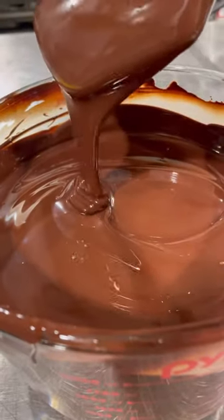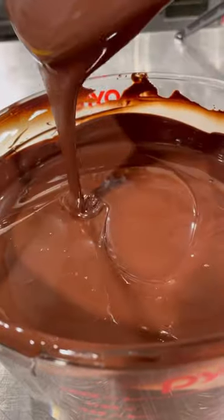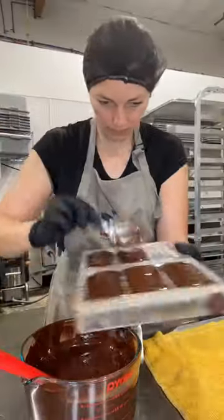I heated up my chocolate a little too high, that's why I'm playing here with my chocolate and waiting until it has the right temperature to fill my moulds.